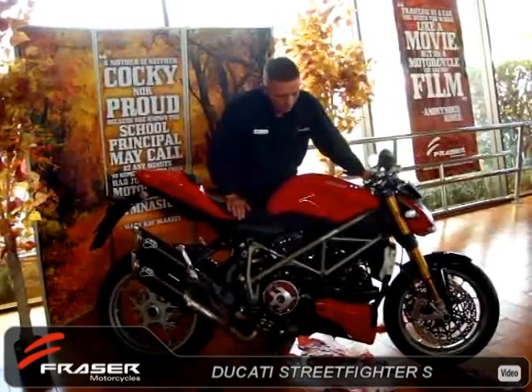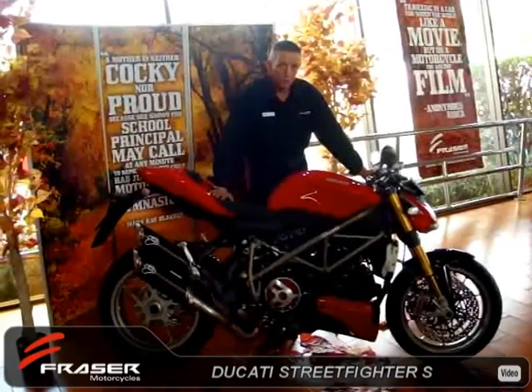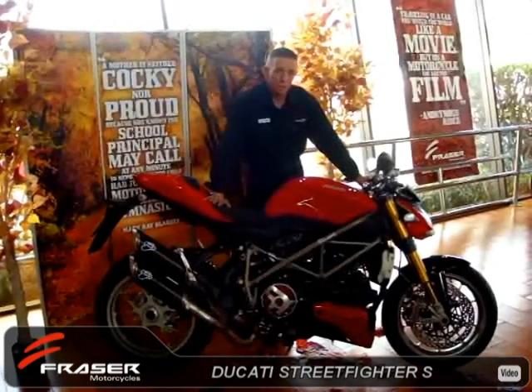Another great feature on this bike is the fact that she's punching out nearly 155 horsepower. This is a superbike in a naked chassis with very aggressive styling — one of the best Ducatis in our range at the moment.